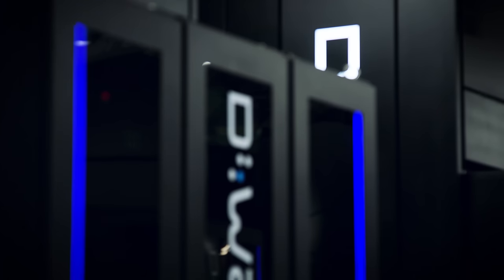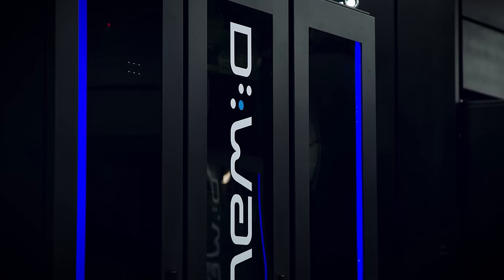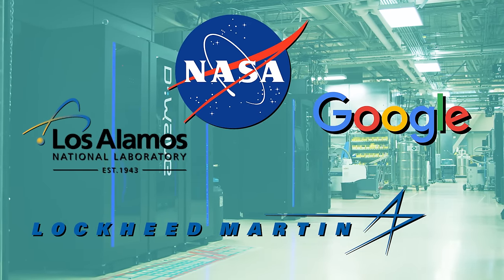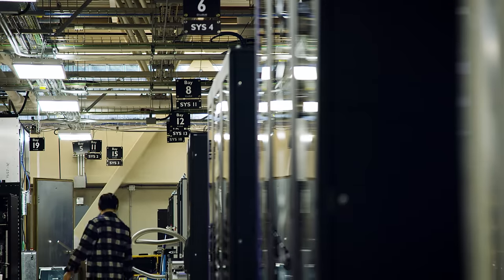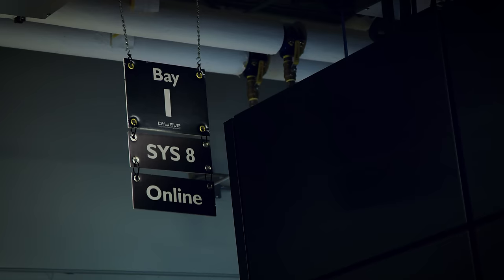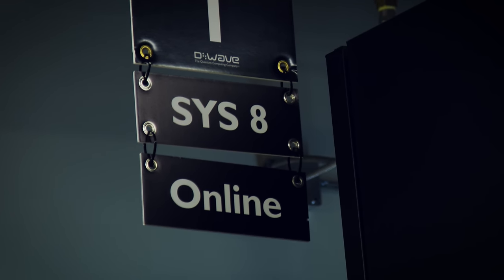There are only a handful of customers in the world who have actually ponied up the price of a D-Wave system, including high rollers like Lockheed Martin, Los Alamos National Lab, Google, and NASA. But D-Wave themselves have a handful of their latest generation 2000Q systems running here at headquarters that are available through the cloud — just make sure you don't turn off any of the ones with a delightfully low-tech 'Online' sign zip-tied to it.